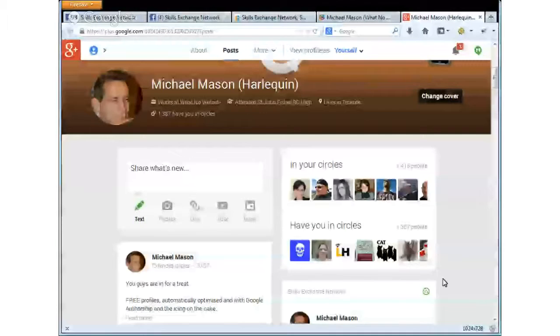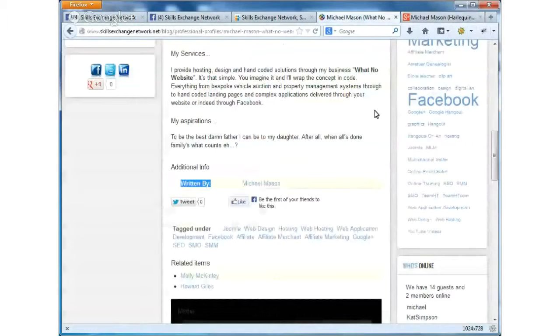That pretty much concludes our presentation on how to create your professional profile through the free portion of the Skills Exchange Network. For those of you that want to stick around and hear about the special offer on memberships right now, we'll take maybe another five or ten minutes going over the feature benefits available with the paid memberships. The professional profiles area is completely free to use - you only need to register.